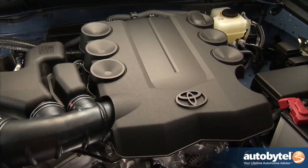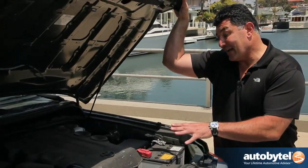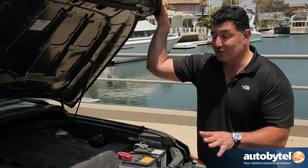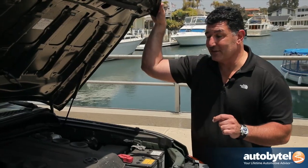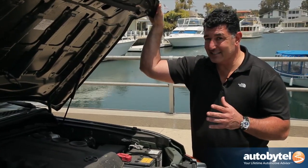Under the hood of the FJ Cruiser is a capable four-liter V6 engine producing 260 horsepower. The downside is it's not very efficient — Toyota rates it at 17 in the city and 21 miles per gallon on the highway, but we actually got about 16 combined.